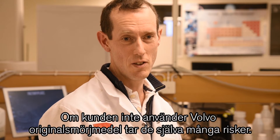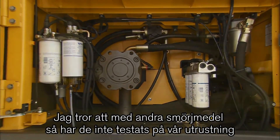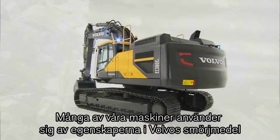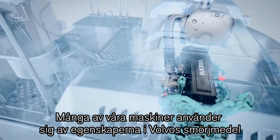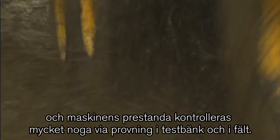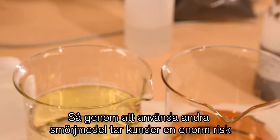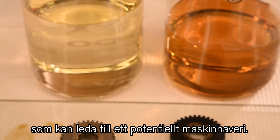If the customer doesn't use genuine Volvo lubricants, they take a lot of risk themselves. Other lubricants haven't been tested in our equipment or verified against our software procedures. A lot of our machines use properties of Volvo lubricants in the calibration of their software systems, and the performance of the machine is checked very carefully through bench tests and field tests. So by using other lubricants, customers would be taking an enormous risk which could lead to potential failure of their machine.